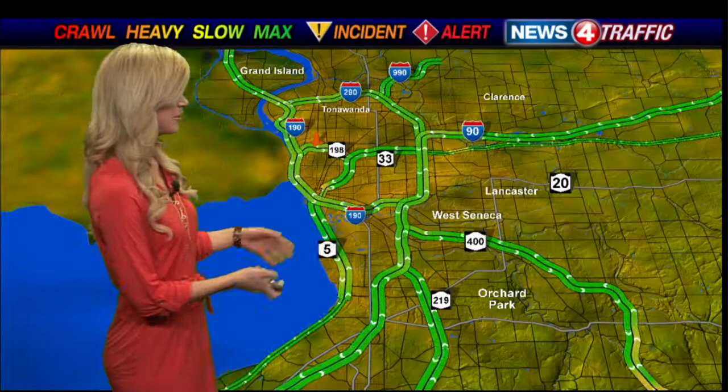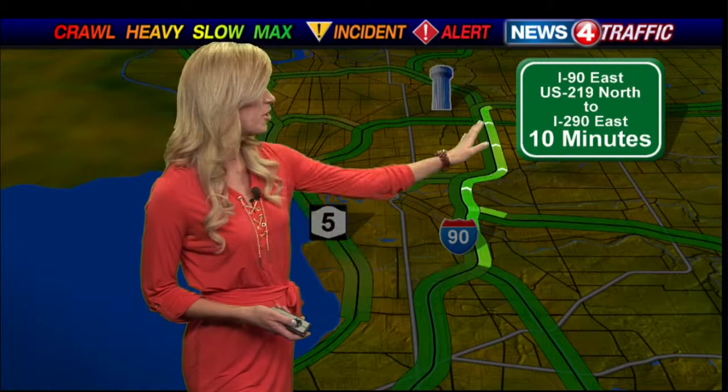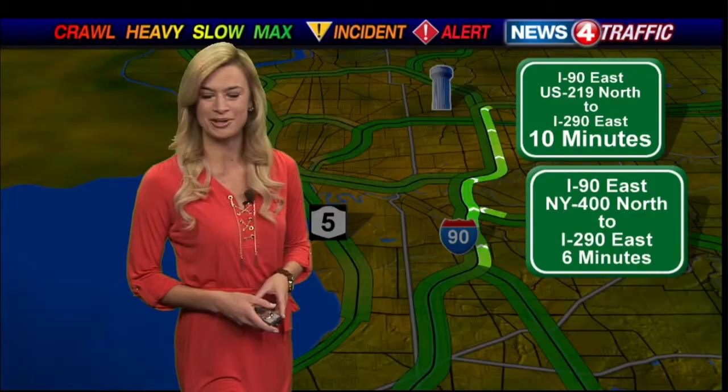If you are headed on the Thruway right now from the Lackawanna tolls eastbound towards the 290, things are timing out right where they should be at 10 minutes. If you are coming from the 400, back to you.